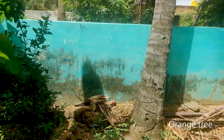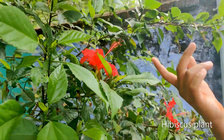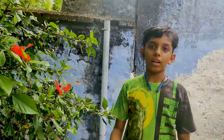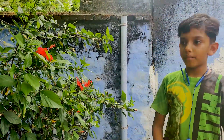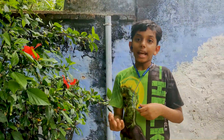You can also find the orange tree here. This is the hibiscus shrub. You can find these flowers in lots of colors in every place and you can add this in tea and it is good for blood pressure patients.